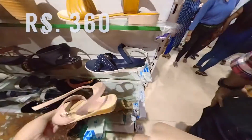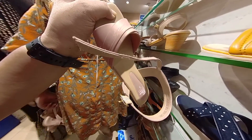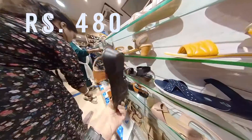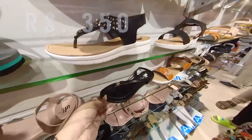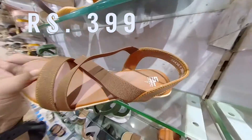The showroom is divided into ground floor and first floor. I am on the first floor where there is a large ladies collection. I'm going to show you each and every piece with the pricing on top of the screen, so make sure you watch the video till the end. The collection covers everything from daily wear sandals to party wear, office wear, casual shoes, sports shoes, kids' shoes, and more.